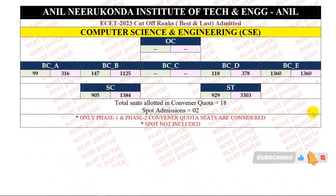Next, let's look at Computer Science and Engineering. CSC last year's cutoff rank. OC category: no seat allotment. BCA category starting rank 99, closing rank 316. BCB category starting rank 147, closing rank 1125. BCC category seat allotment. BCD category starting rank 118, closing rank 378. BCE category starting and closing rank 1360. SC category starting rank 905, closing rank 384. ST category starting rank 929, closing rank 3303. In the convener quota, 18 seats allotment. In spot admission, 2 seats allotment. This is overall CSE 2023 cutoff rank analysis.